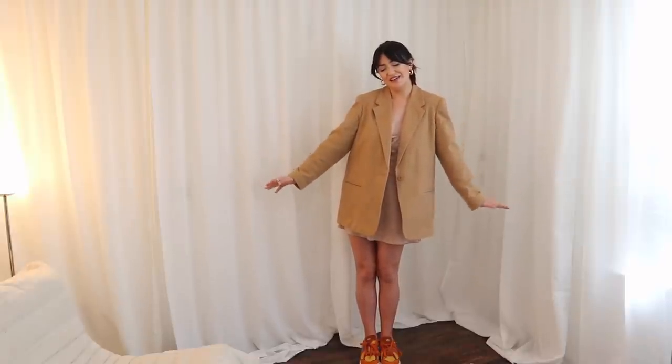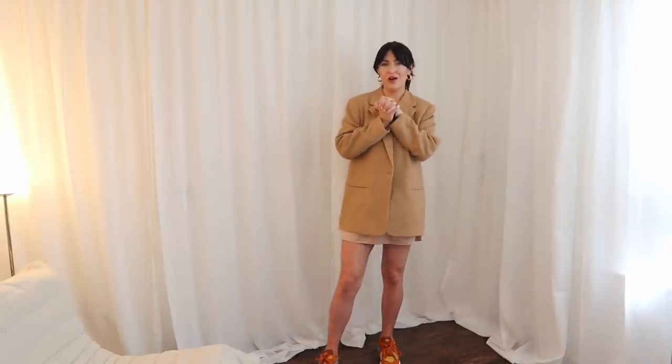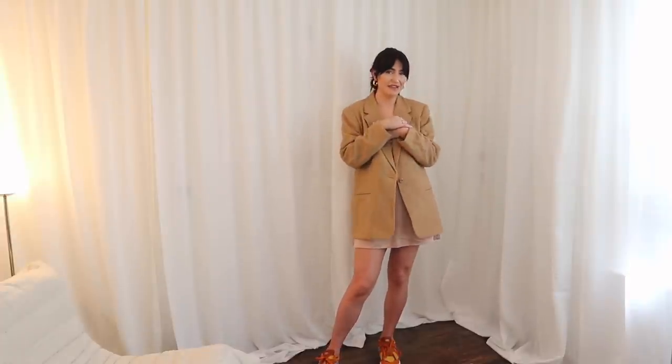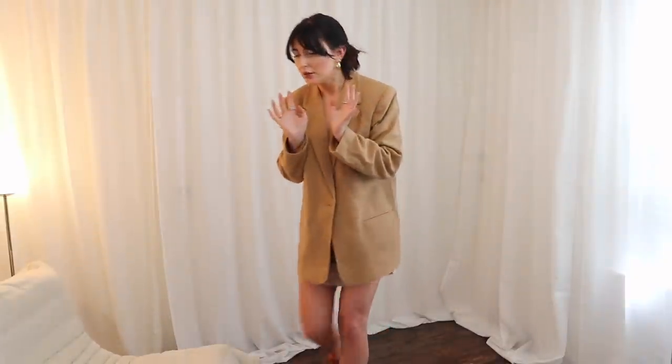Welcome back to my channel. I have another outfits video for you guys today. Instead of doing a traditional Revolve haul, I thought it'd be fun to style some of the pieces that I got this month and actually show you guys outfits that I would wear. This is going to be like transitional into fall outfits. I have so many clothes to show you guys — please hold.